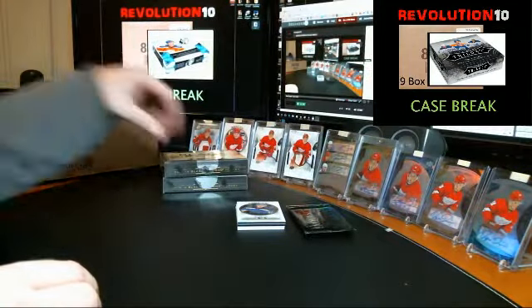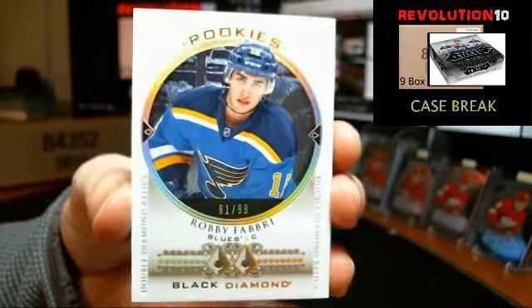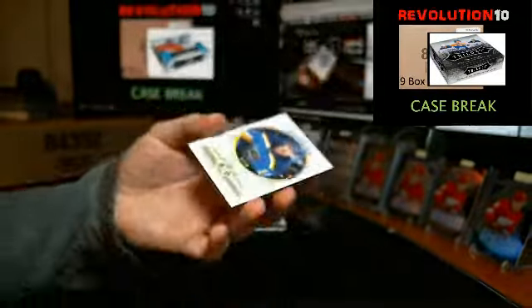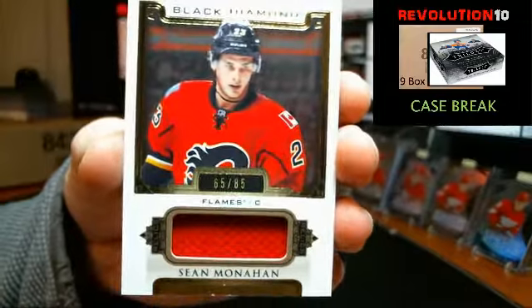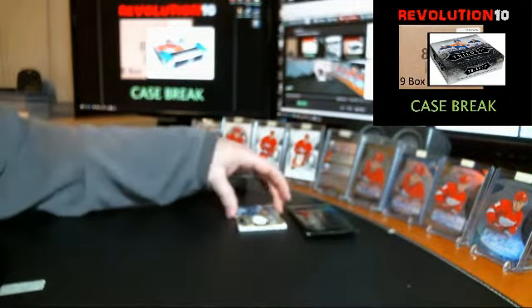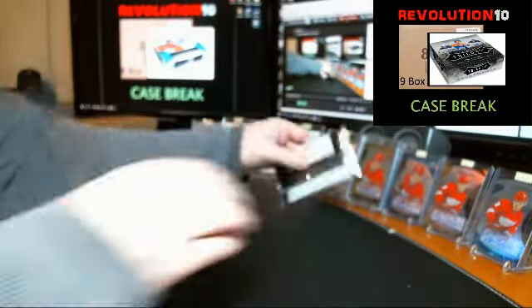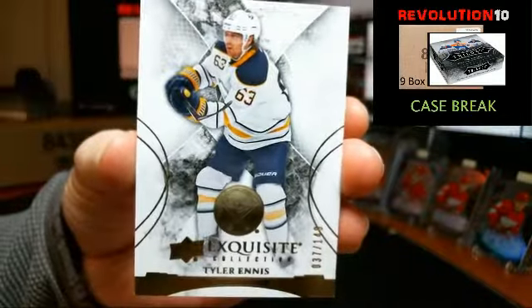We've got a double diamond relics rookie, numbered 61 of 199, for the St. Louis Blues, Robbie Fabry. Congrats to St. Louis, nice hit — centering on this one is really nice too. We've got a jersey card going to the Calgary Flames, Sean Monahan, numbered to 85. And a diamond mine relics, numbered to 125, for the Toronto Maple Leafs, JVR — James Van Riemsdyk. Exquisite — we've got an exquisite base, numbered to 149, for the Buffalo Sabres, Tyler Ennis.